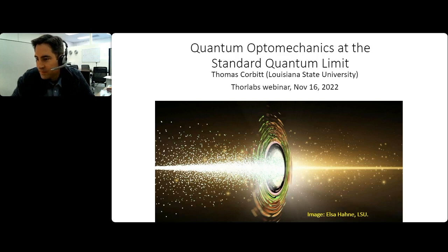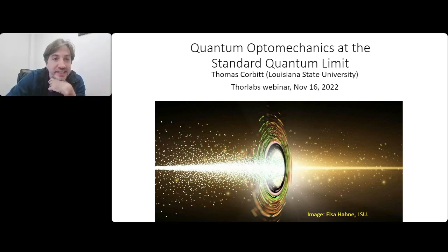Thank you, Garrett, for the introduction and the opportunity to talk today. I'm going to be talking about quantum optomechanics at the standard quantum limit. You may notice that we use the word quantum twice here, which is a little bit by accident, but it's kind of a hot buzzword right now. So everything you put quantum in is inherently more interesting and cooler.